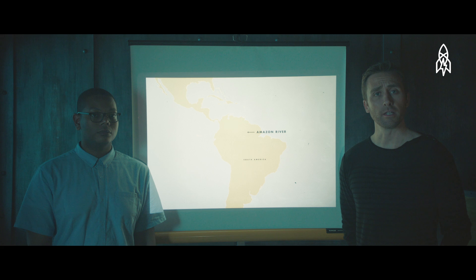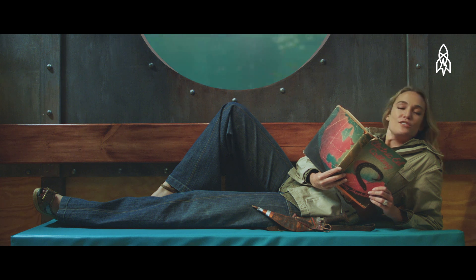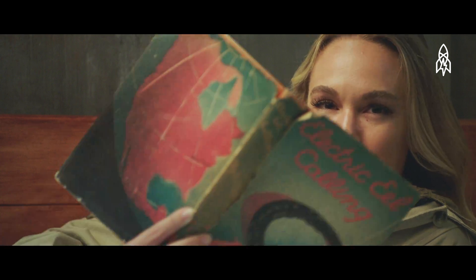Our submarine is docked here in the Amazon River. We could have gone to the Orinoco River, but our dear Desiree wouldn't fit. This is the only other place in the world to find electric eels. Exactement, chérie.